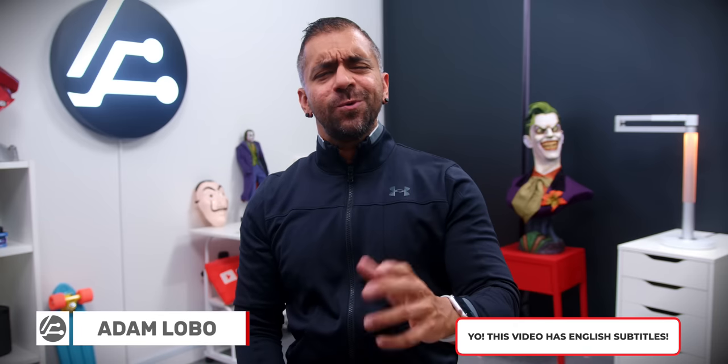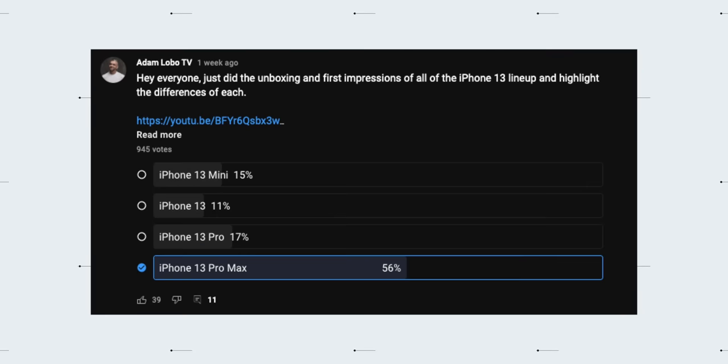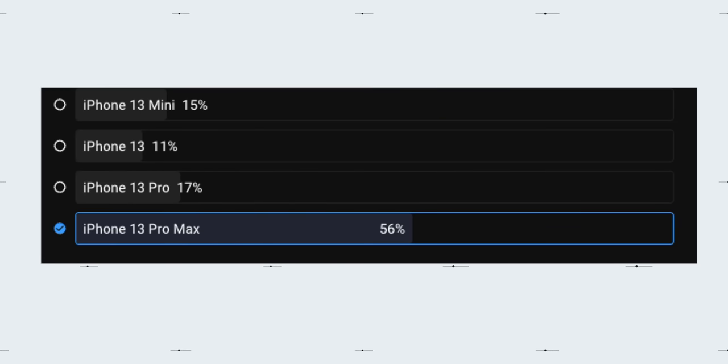Hey what's up, Adam Lobo here from Adam Lobo TV. Right after my first impressions video of all of the iPhone 13 lineup, I did a poll on my YouTube Community tab and the top two requests came in the form of the iPhone 13 Pro Max and the iPhone 13 Pro as the first video review that you would like me to do an in-depth review of.